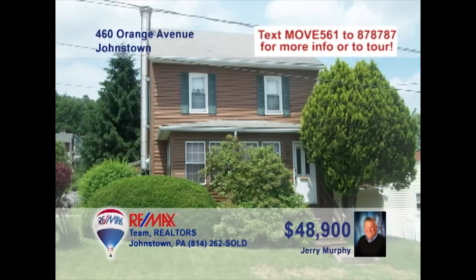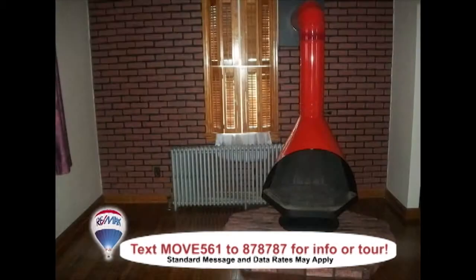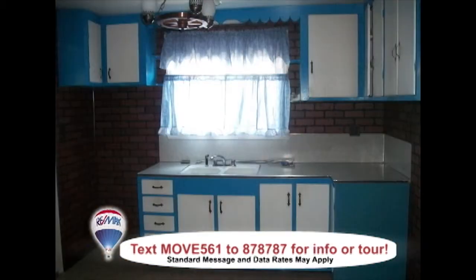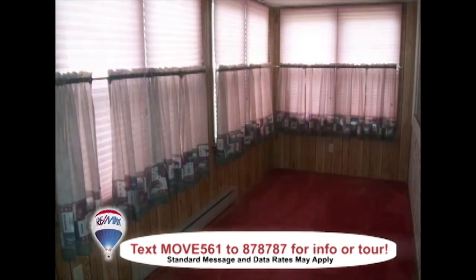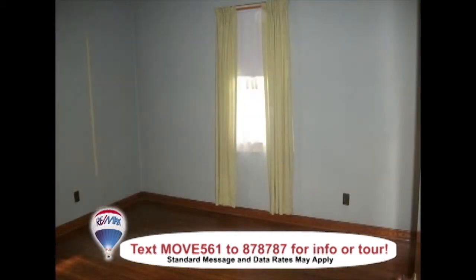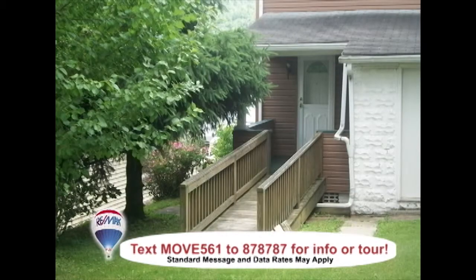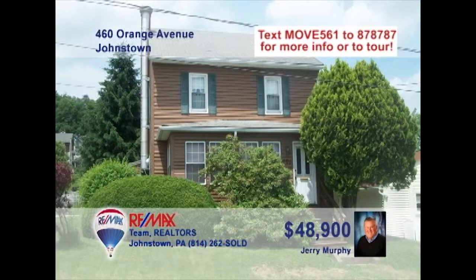Jerry Murphy says there's lots of home for the money here on Orange Avenue. Beautiful hardwood floors greet you in the living room that also features an eye-catching fireplace. There's an eat-in kitchen with wood cabinetry as well as a separate dining room. The sunroom is filled with natural light, and the home's three bedrooms feature more hardwood floors and great closet space. There's also a special-needs ramp and a private backyard. Contact Jerry to take a tour.